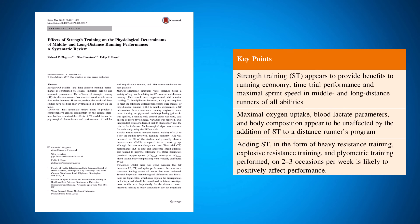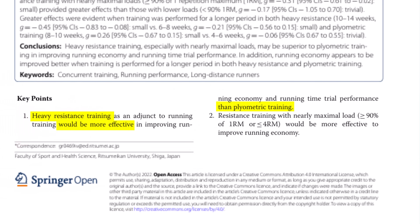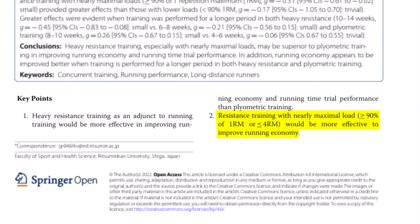From the research, the best way to run faster through strength training is either heavy resistance training or explosive plyometric training. A compelling systematic review found that heavy resistance training is more effective than plyometric training, and added that runners need to be lifting near-maximal loads with only a few reps — specifically more than 90% of their 1-rep maximum, or less than a 4-rep maximum. This is the most effective way to make tendons stiff and muscles robust for speed.